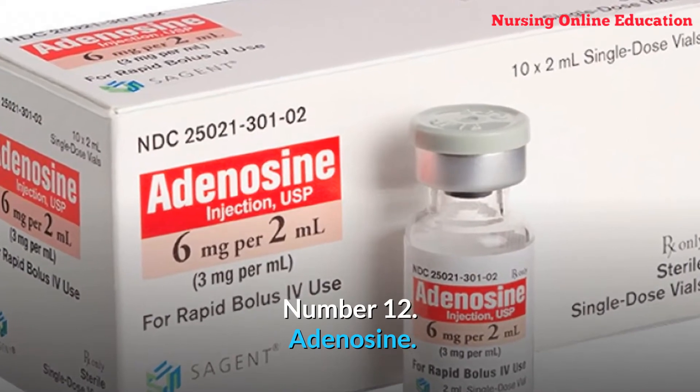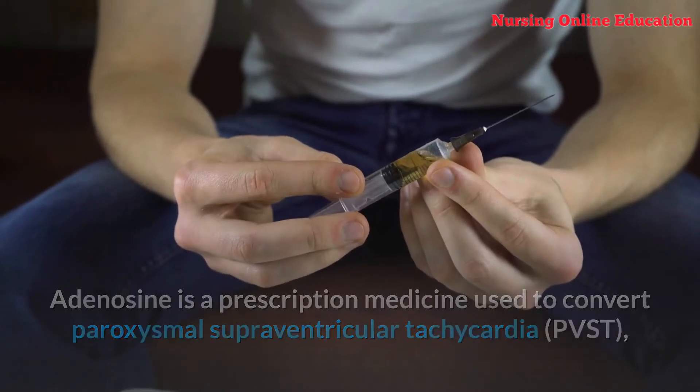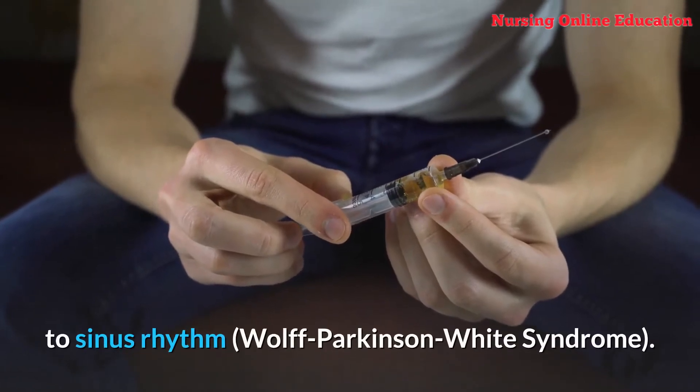Number 12: Adenosine. Adenosine is a prescription medicine used to convert paroxysmal supraventricular tachycardia (PSVT), particularly that caused by accessory bypass tracts, to sinus rhythm — including Wolff-Parkinson-White syndrome.